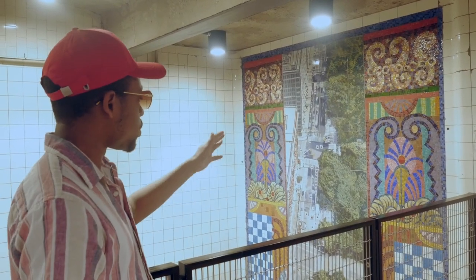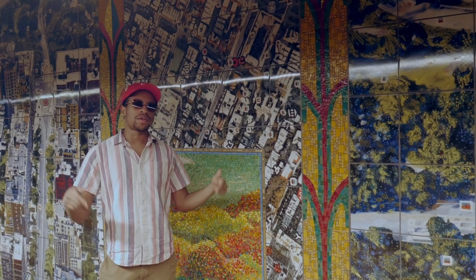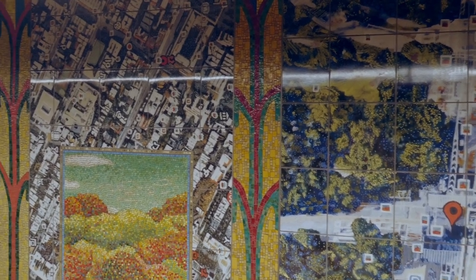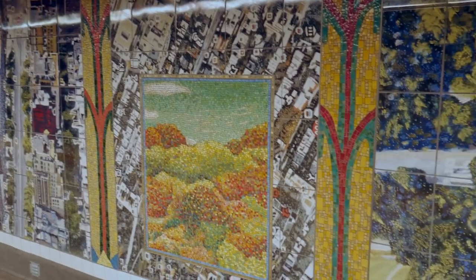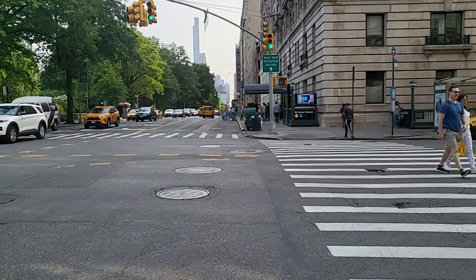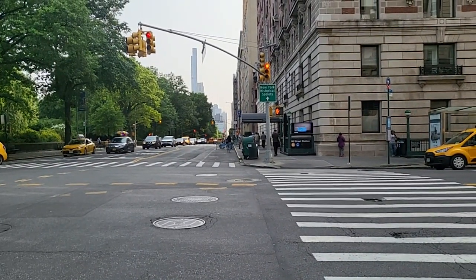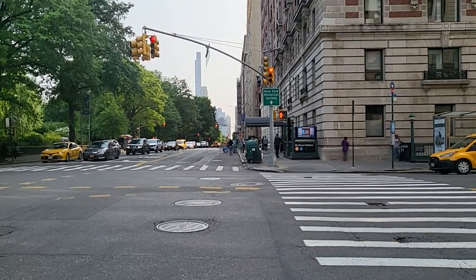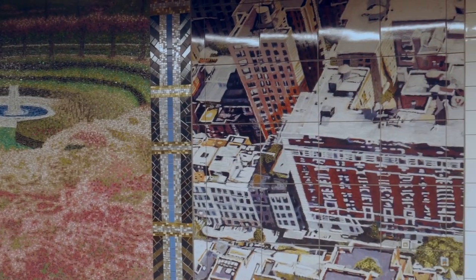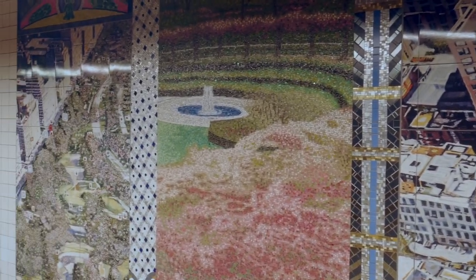So you guys saw the hidden gem called Parkside Portals. Let me know what you think about this piece. I really enjoy this artwork because it's a good piece that shows the area that the train station is in — the Upper West Side. If you go to 86th Street Station, which serves the B and the C train, it's by Central Park. The train stop is literally across the street from Central Park, so I think it's pretty cool that there's artwork in the station that represents the area it's in. I think the artist did a great job.